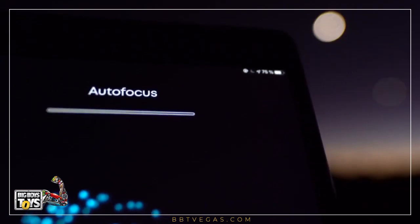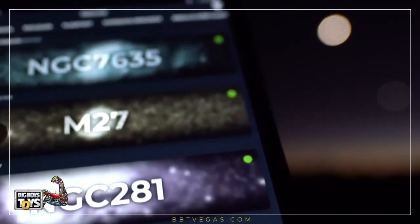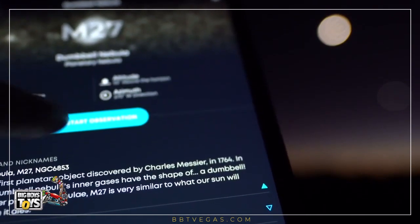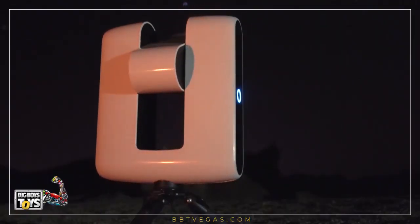You have to deal with polar alignment, pointing, tracking, and focusing. Stellina is the first telescope of its kind that handles all those tasks for you and can be controlled with your smartphone or tablet. With zero skill, you can get in touch with distant galaxies in minutes.